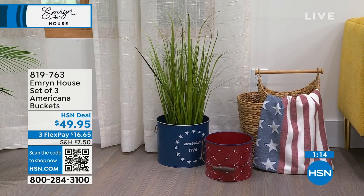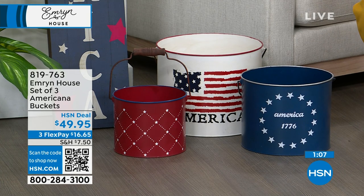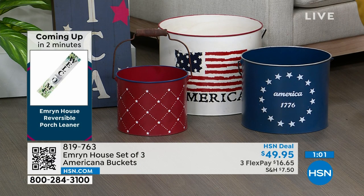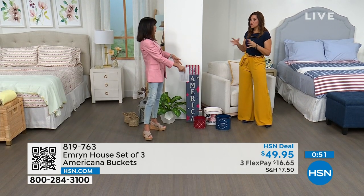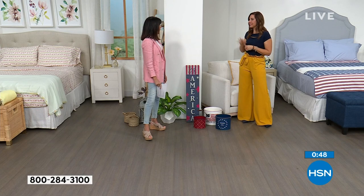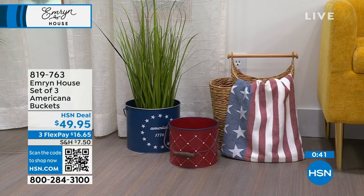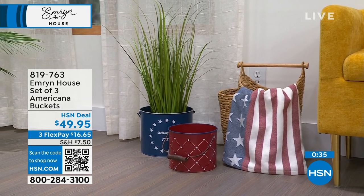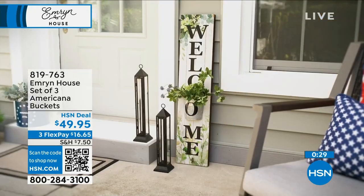I'm so excited for people to get any piece that speaks to them today from Emerson House. You're going to notice a difference — it's just different, so well made, out of the box, and you're only going to find it here at HSN. If you always do a 4th of July event, these are great for decorating and entertaining — napkins, silverware, chips, wine, whatever you want. 819-763 is your number. We're going right to the sign coming up next.